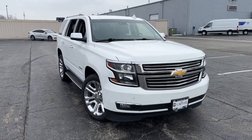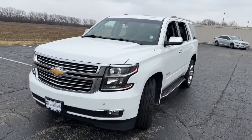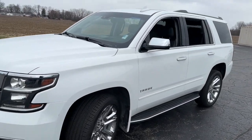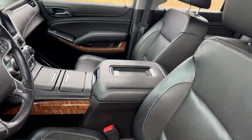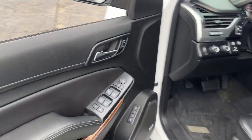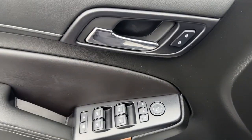Get acquainted with the 2017 Chevrolet Tahoe. This vehicle is an outstanding buy with fewer than 80,000 miles on the odometer. The Chevrolet Tahoe, the full-size SUV that has the space, power, amenities, and technology you need to tackle a challenge in comfort and style.